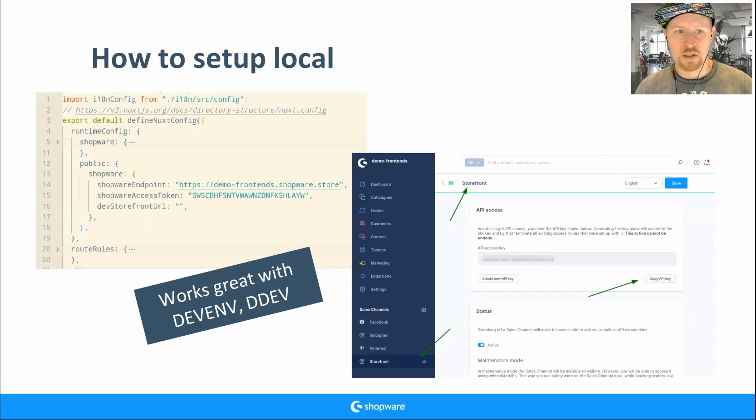When working locally with your own Shopware instance, you change the config: the Shopware endpoint URL and access token. Restart the dev server and it fetches data from your local environment. We normally use ddev for that. You could also use Docker with separate containers, but then you need to handle port connections — ddev makes it easier.